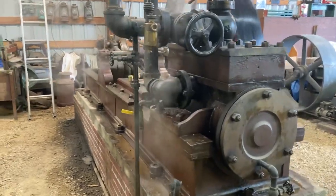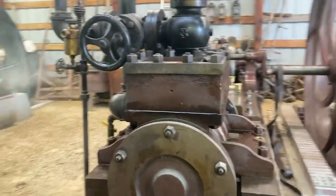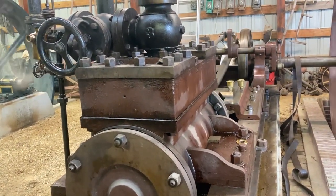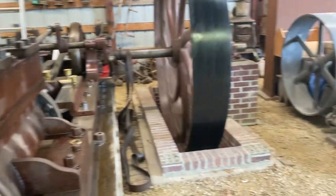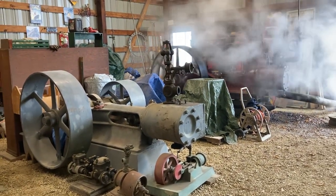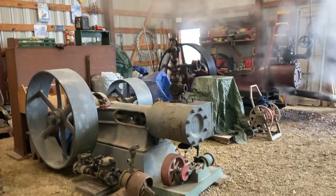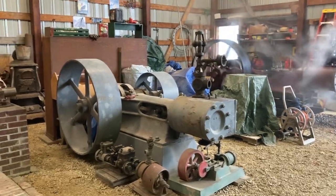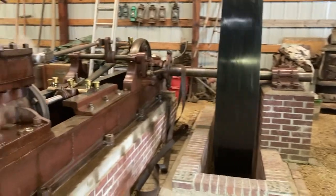This engine came out of a sawmill also. These are at the Badger Steam and Gas Engine Show, near Baraboo, Wisconsin.